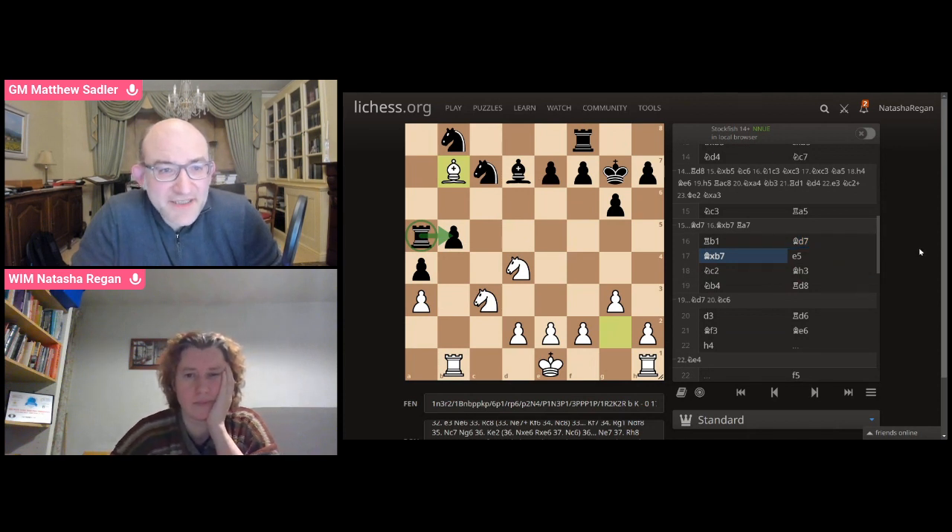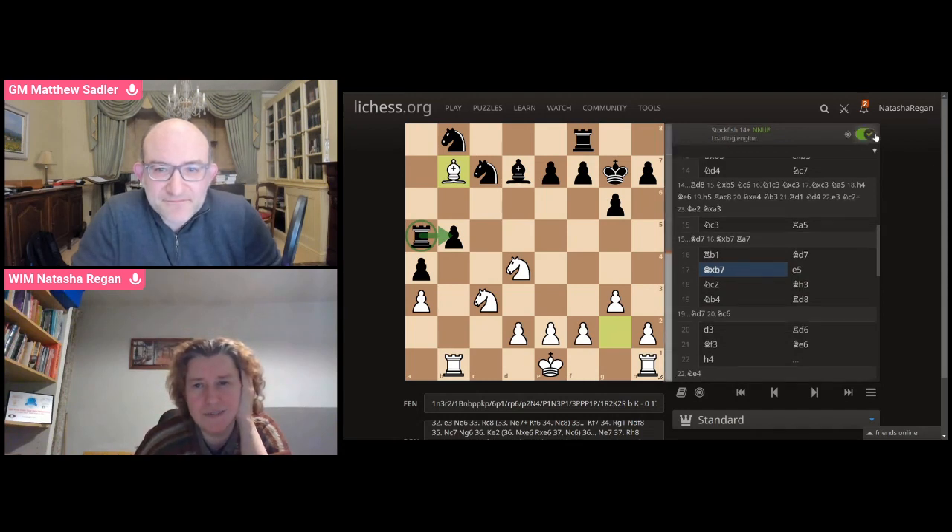It's quite an unclear position, but it's a very nice unbalanced thing where basically anything could happen. I was probably thinking it was quite good for me, but maybe I should turn the engine on. It's not good for you. No, the engine thought it was equal. Just equal. Oh, fair enough. Well, there's equal and equal, right? There's equal where you're just going to shake hands and agree a draw — and there's equal like this, where you know, the pawn structure's unclear and you could put your pieces anywhere.